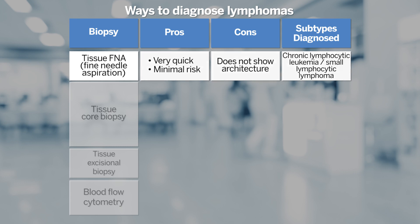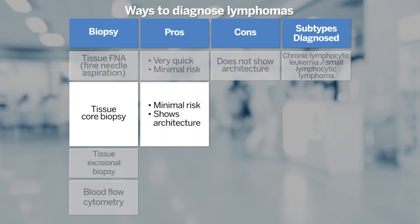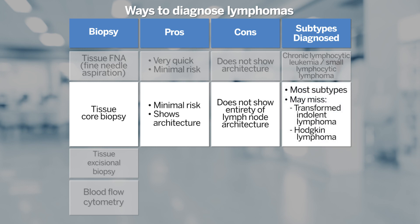In contrast, a core biopsy is a technique that can maintain architecture and offers a good balance with minimal risk to the patient while providing a sample that includes architecture information. Many subtypes can be diagnosed on core biopsy. However, for subtypes with a large inflammatory milieu, or where you need extra tissue to understand the entirety of lymph node architecture, core biopsy can be insufficient. An example of this may be transformed indolent disease or Hodgkin lymphoma.